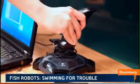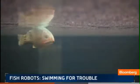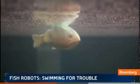We see basically schools of these robots patrolling coastal waters, ponds or lakes or even rivers, and they talk to each other on the water and communicate.